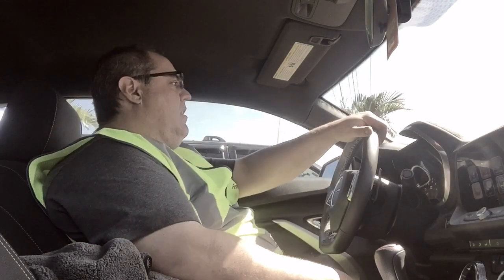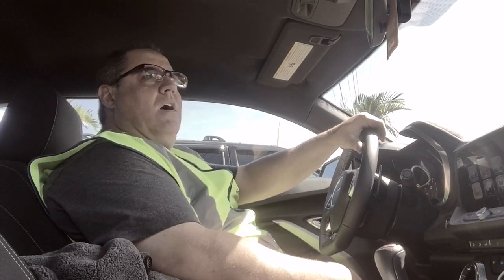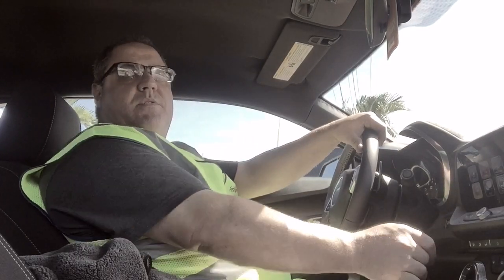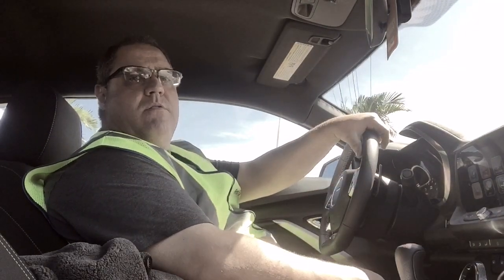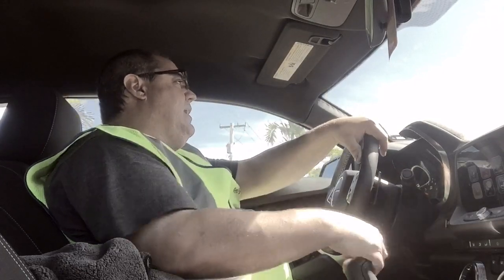I'm kind of a big fella, but visibility is better. The A-pillars are not as thick, and even those little porthole windows out the back I can see. I haven't tinted these windows yet. And yes, I'm still sitting — I haven't moved. Oh, here we go, finally going to move. That's how long you've got to wait for one light in this town. It's pretty crazy.